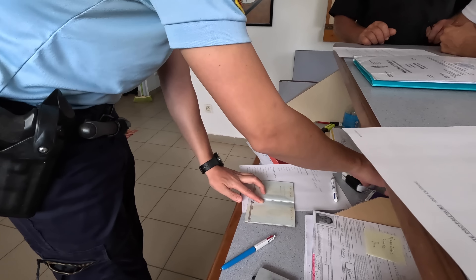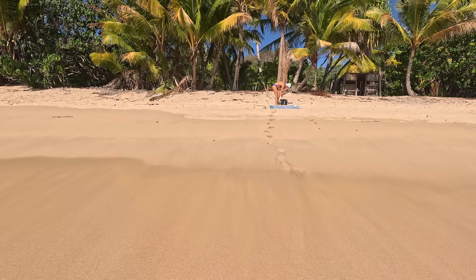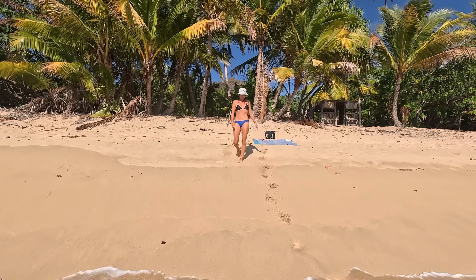After having cleared in to French Polynesia in Ivaoa, we spent a few days resting at the beach, and only enjoying the beauty surrounding us here at the much smaller neighbor island.